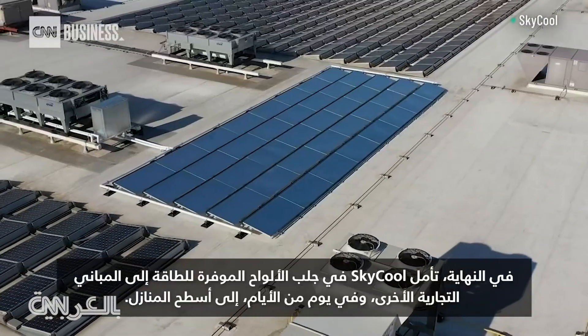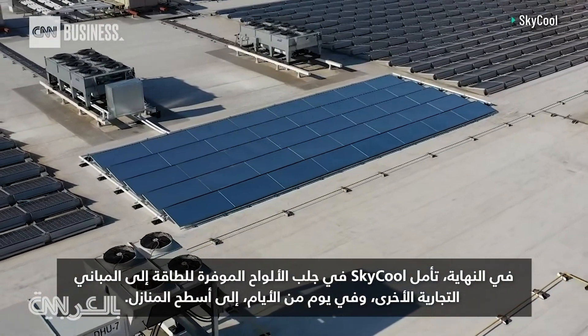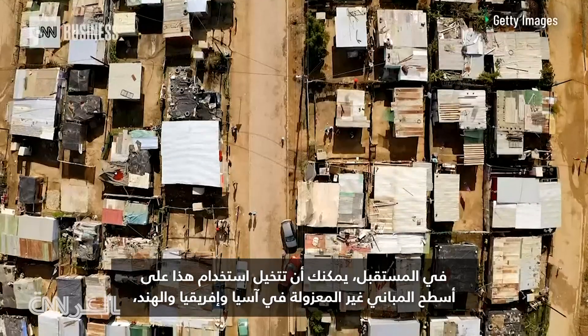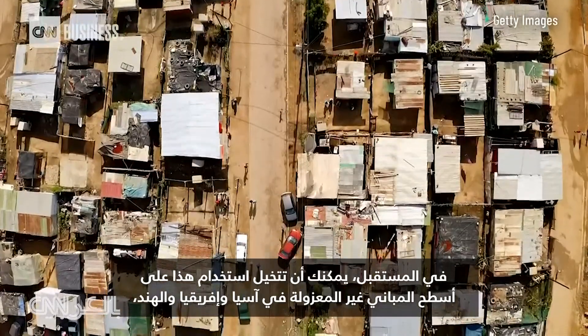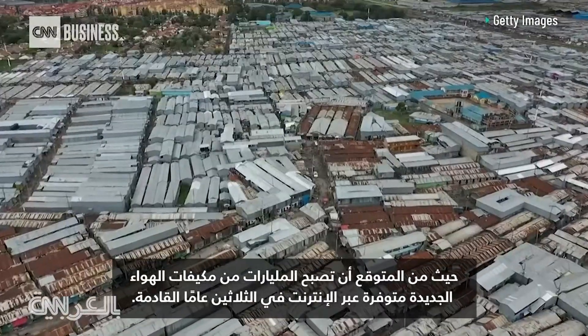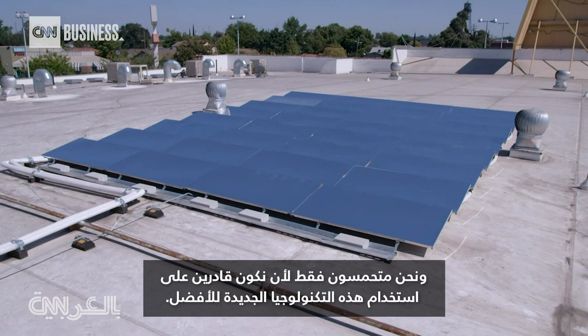Eventually, SkyCool hopes to bring its energy-saving panels to other commercial buildings, and someday to the roofs of homes. In the future, you could imagine using this on the roofs of uninsulated buildings in Asia, Africa, and India, where billions of new air conditioners are expected to come online in the next 30 years. We're just excited to be able to use this new technology for good.